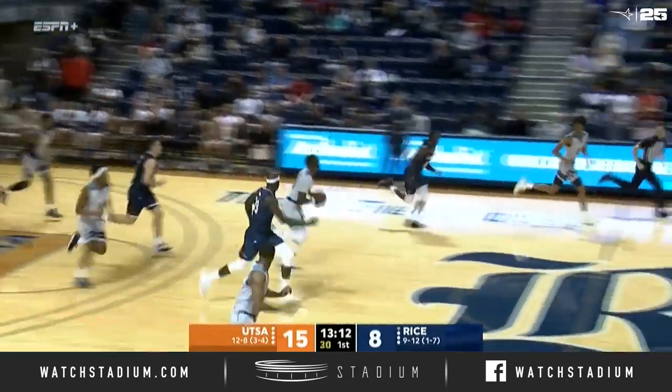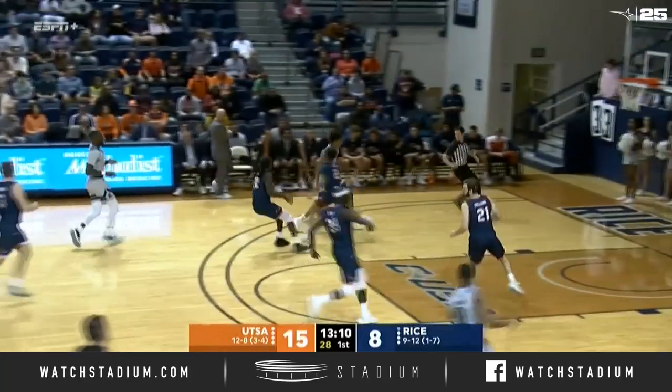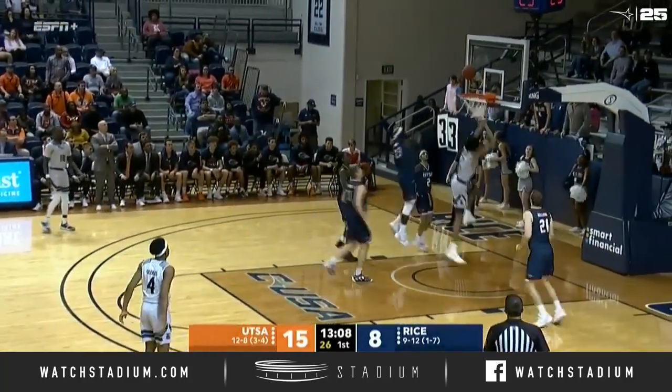Froden goes for the layup, and that one's blocked by Parris. Great hang time from Parris. Now Murphy on the other end.